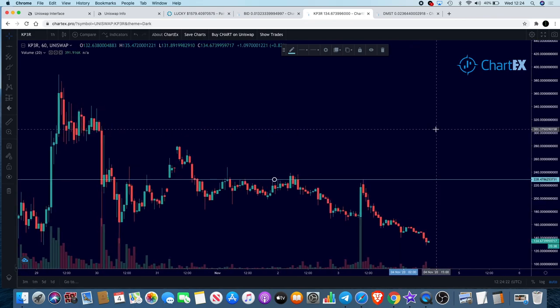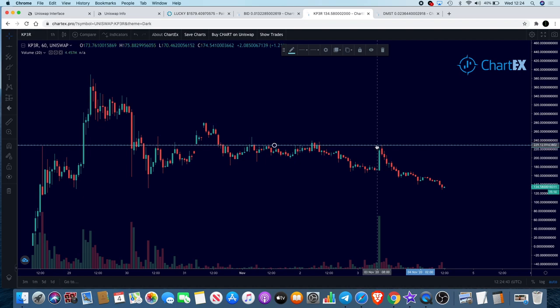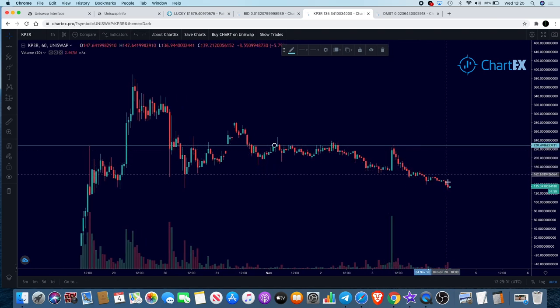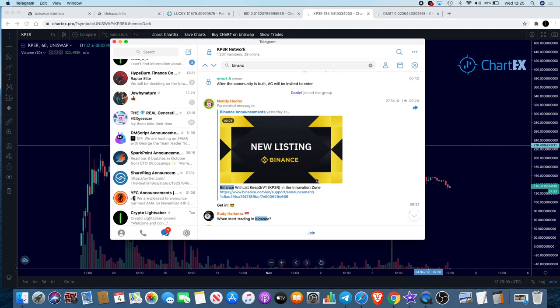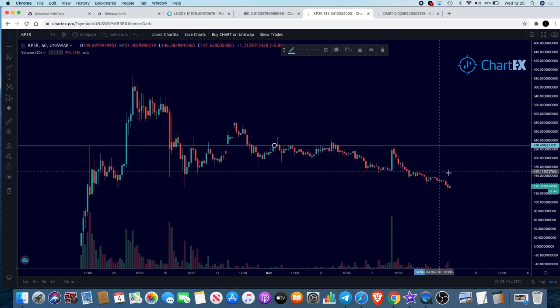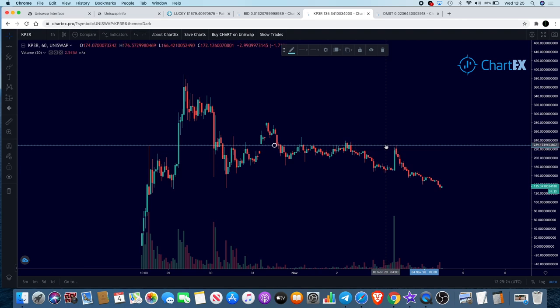I tend to stay away from very mainstream tokens like this because it's so easy to manipulate the price. With high-liquidity gems like this, whales are attracted because they can put massive buy and sell orders in and they'll get filled quite easily due to the high liquidity. These are the kinds of coins where we'll definitely see a lot of whale manipulation. It's heading to the downside. Once it does get on Binance perhaps we'll see the price increase, but it's not one for me personally — a quick update since a lot of people are interested in this token.